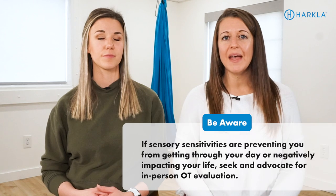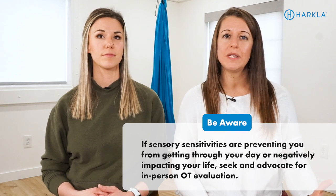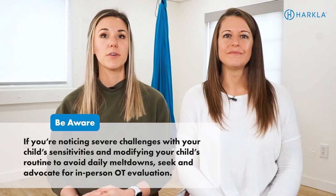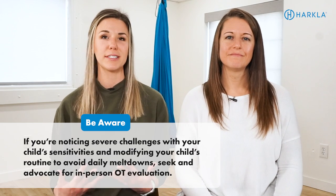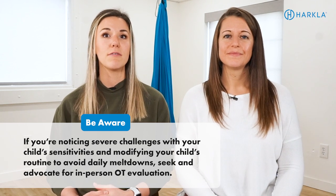If it's negatively impacting your ability to get through your day, that's when you should be concerned — if it's preventing you from doing something you want or have to do. For example, if you are unable to tolerate the loud noises of cars, honking, and sirens, and it causes you to not even want to go outside, that could be a problem. A quick disclaimer though: if you are noticing severe challenges with daily life skills, or if you have to modify your child's routine to avoid a sensory meltdown every single day, we would recommend looking into in-person occupational therapy services, getting an evaluation, and making sure you have an in-person team supporting you.